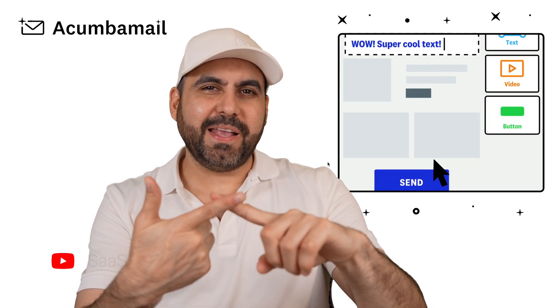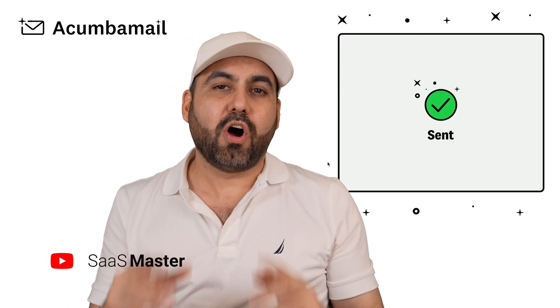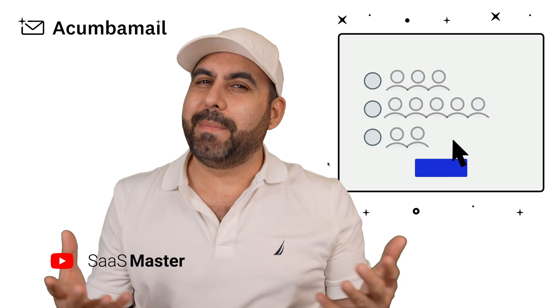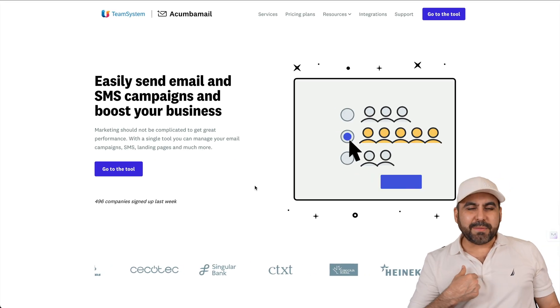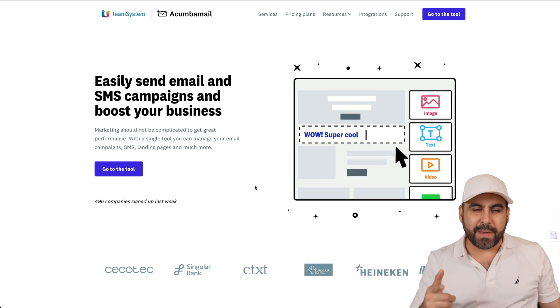Email campaigns, SMS campaigns, landing pages, and surveys — all with Akumba Mail, and best of all, it's a lifetime deal. Let's go check it out. My name is George, and this is Akumba Mail.